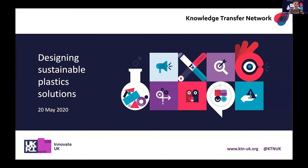Good morning everybody, and thank you for joining us this morning — the hottest day of the year so far, so thank you for sacrificing being outside and watching this webinar instead. My name is Edward Hobson. I'm the Head of Design and Innovation at KTN, the Knowledge Transfer Network. I'll be chairing the session today, joined with colleagues from across KTN, Innovate UK, and various experts to give you an opportunity to hear from various fields and disciplines relating to the challenge of how we design more sustainable plastic solutions.